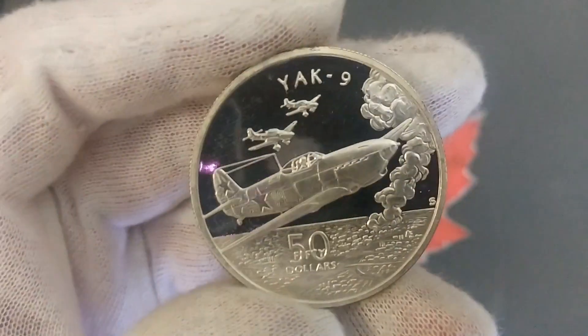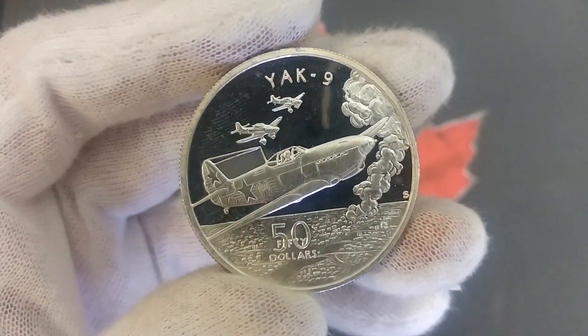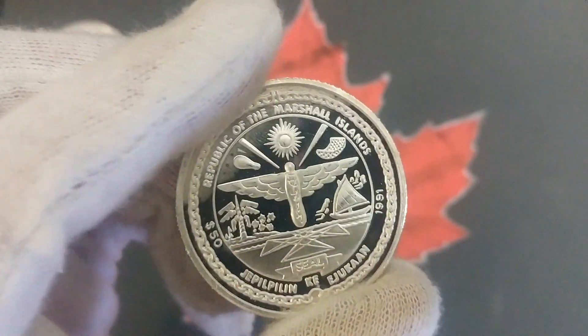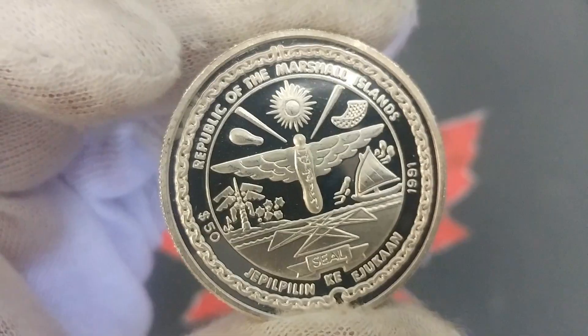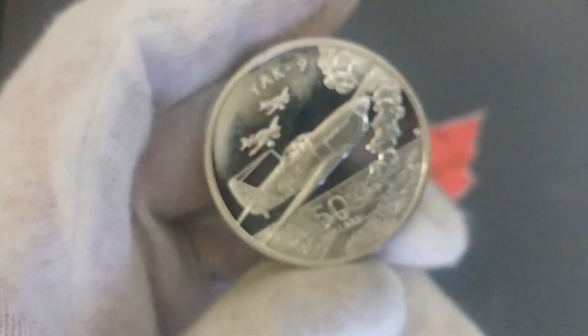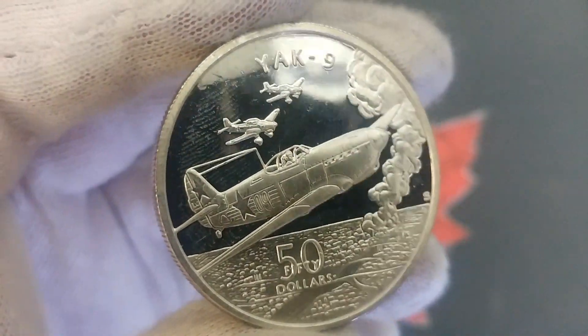As I go through these I'll try to do more little fly-bys and recap the actual plane. So the next one is the Yak-9. Again it has the same Marshall Islands reverse, but it's still such a beautiful design, such a well-done coin on both sides. Technically a round, but the Yak-9 fifty dollar coin.